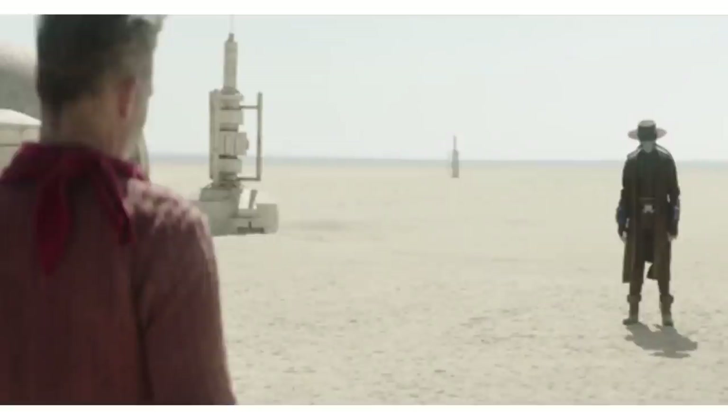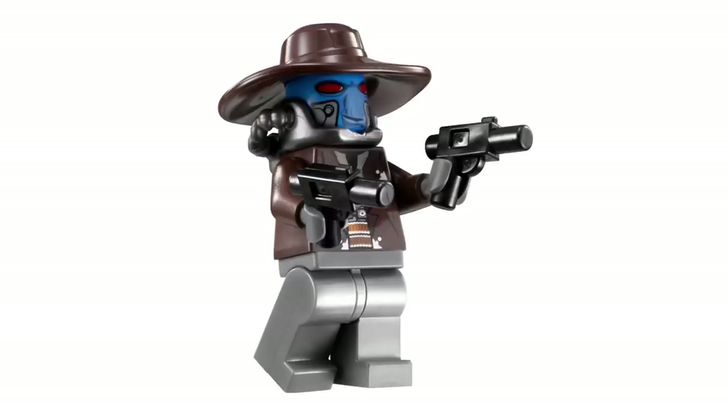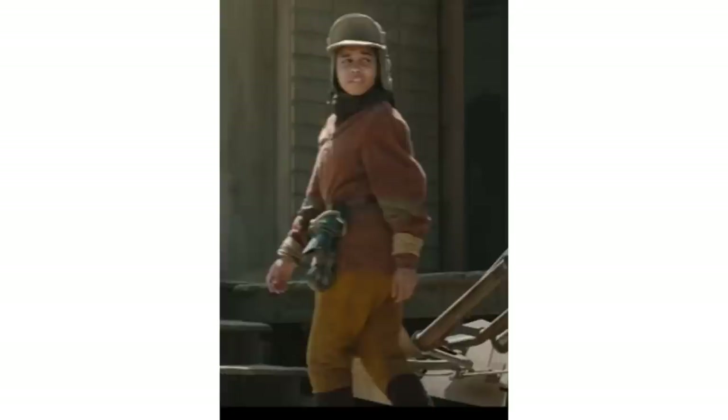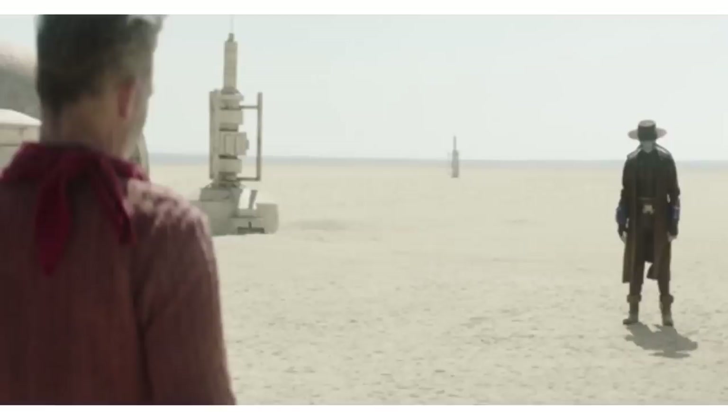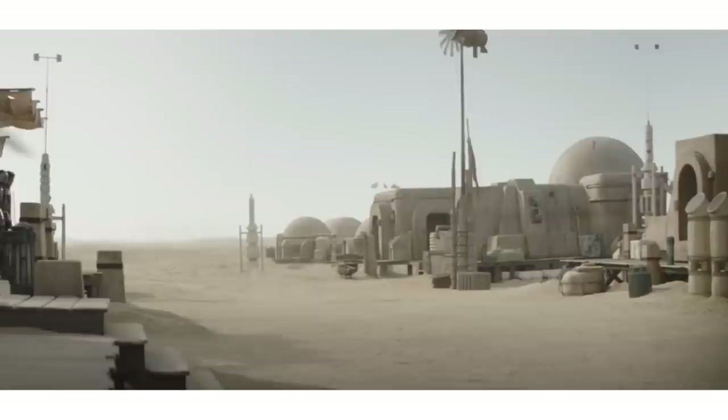Next up is the Freetown Showdown — a $30 set. Simple and straightforward: Cobb Vanth, Cad Bane, a Nikto Bartender, and optionally a Villager Lady. It captures the scene where Cobb Vanth and Cad Bane had their showdown, which felt straight out of an old Spaghetti Western — super fun and visually appealing. It would also be a great cheap way to get both Cad Bane and Cobb Vanth in LEGO form.